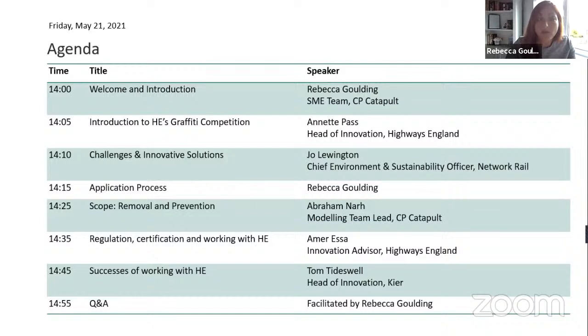For this competition, regulation and certification are critical elements of each individual project. We have Alma on hand from Highways England to talk through HE requirements and how you can expect to work with them. We're also delighted to be working with Kia, and we have a presentation by their Head of Innovation, Tom Tideswell.